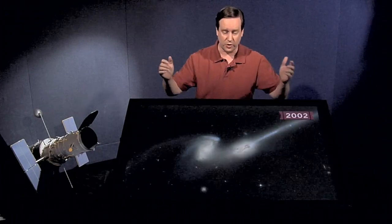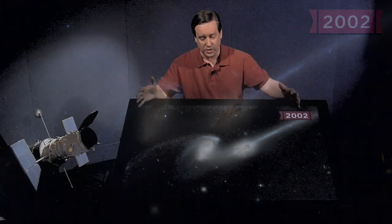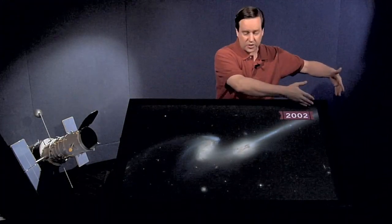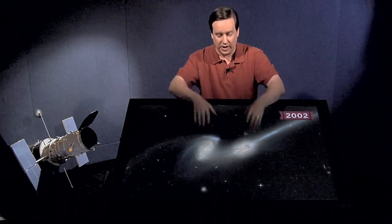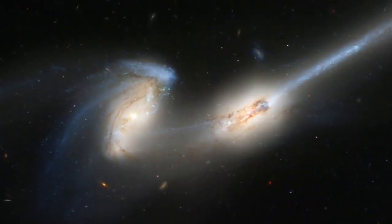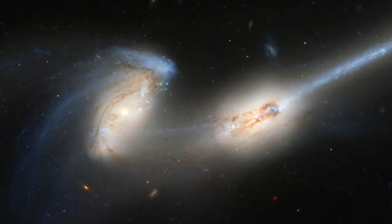One of the first images released after SM3B was this image of the interacting galaxies called the Mice. Two galaxies have come into each other's gravitational influence and started to interact, creating big long tidal tails stretching off each side, with the two galactic cores visible at the center. These two galaxies will eventually merge together, and Hubble will be able to see all the details deep down into the cores of these merging galaxies.